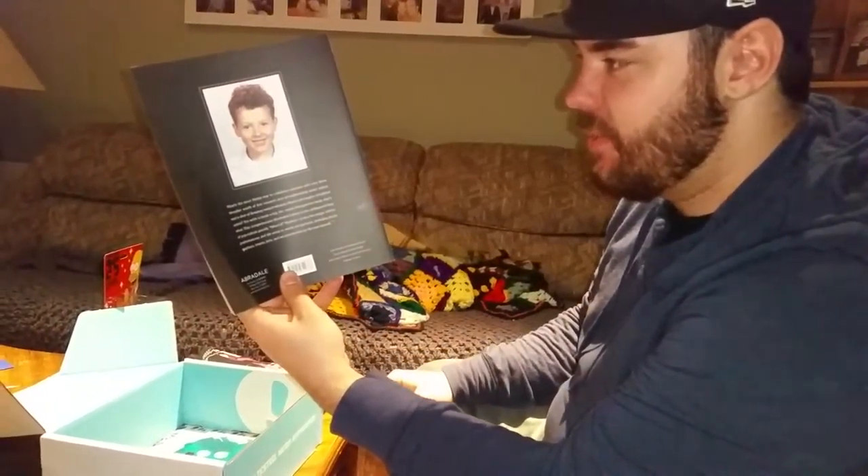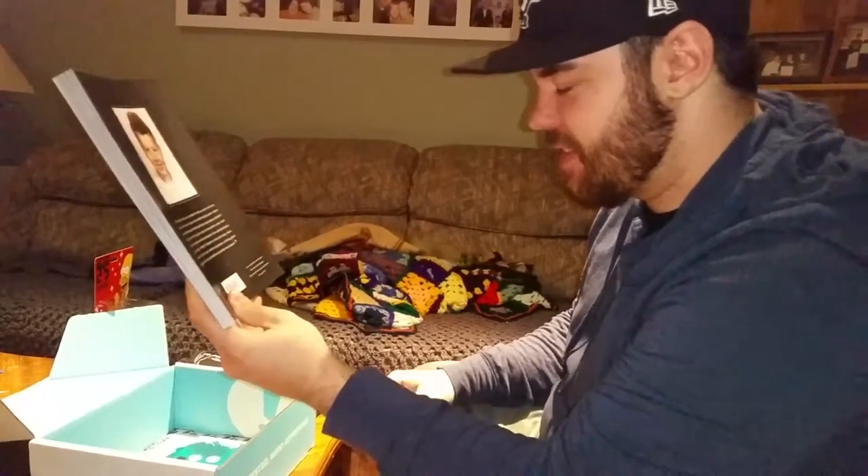That's pretty cool. Apparently that's Weird Al when he was a kid. It doesn't look like him at all.